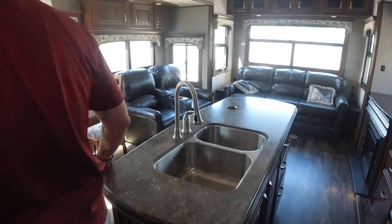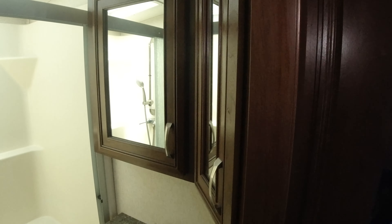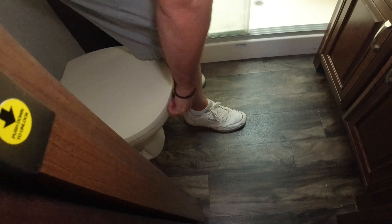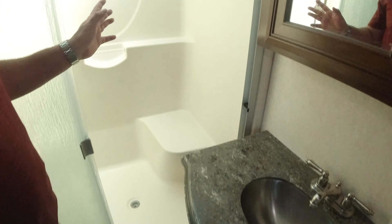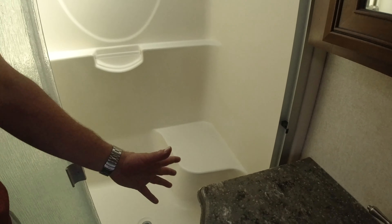Coming out of the living area, if you look up to my left, you'll see we have a loft for an extra bed or storage. Then we come into our full bathroom — solid construction. You have a real toilet, no plastic that's going to break, and a full shower with a seat, which is great if you have any kind of disability.